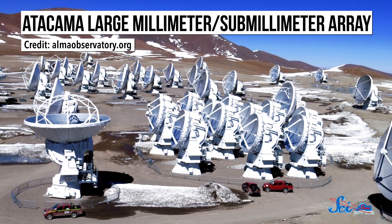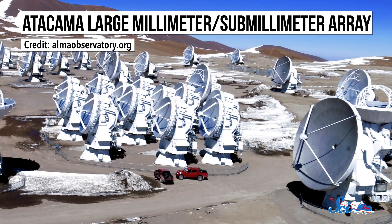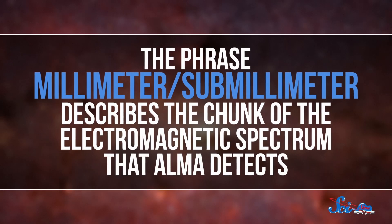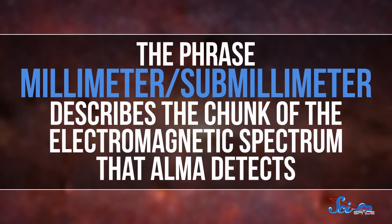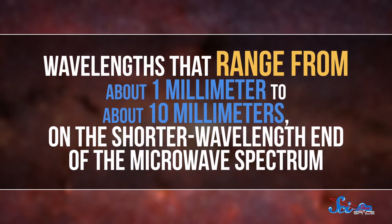ALMA, or the Atacama Large Millimeter Submillimeter Array, is made of a set of 66 telescope dishes stretched out over the Shanantor Plateau, part of the Atacama Desert in Chile. The phrase millimeter-submillimeter describes the chunk of the electromagnetic spectrum that ALMA detects, wavelengths that range from about a millimeter to about 10 millimeters on the shorter wavelength end of the microwave spectrum. Its huge array of dishes gives ALMA the highest sensitivity of any millimeter-submillimeter telescope in the world.